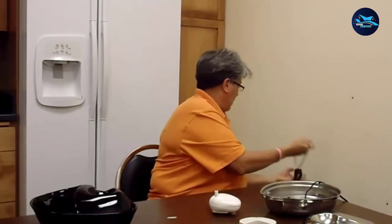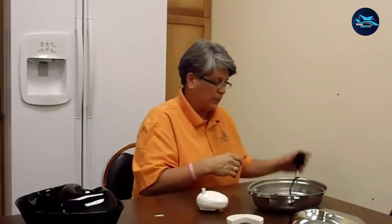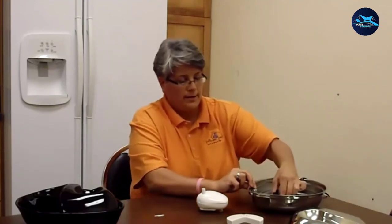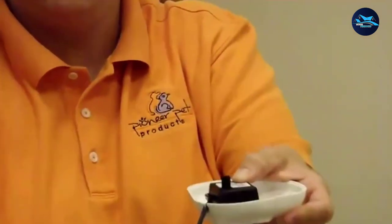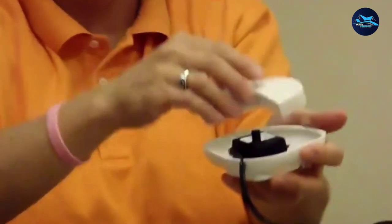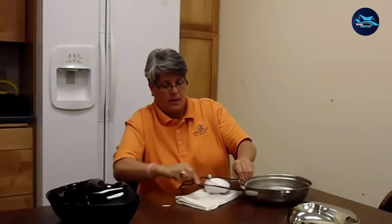At number 7, we have the NPET Cat Water Fountain. This automatic pet fountain features a square shape with a 101-ounce reservoir, with all parts stacked together into a compact unit. Made from transparent, BPA-free plastic, you can easily monitor the water level and check the water quality. While fairly simple in design, it offers one unique feature: three different flow modes — a standard waterfall, a bubbling fountain, or a three-way leaf design that produces separate streams — letting you customize the fountain according to your cat's preferences.